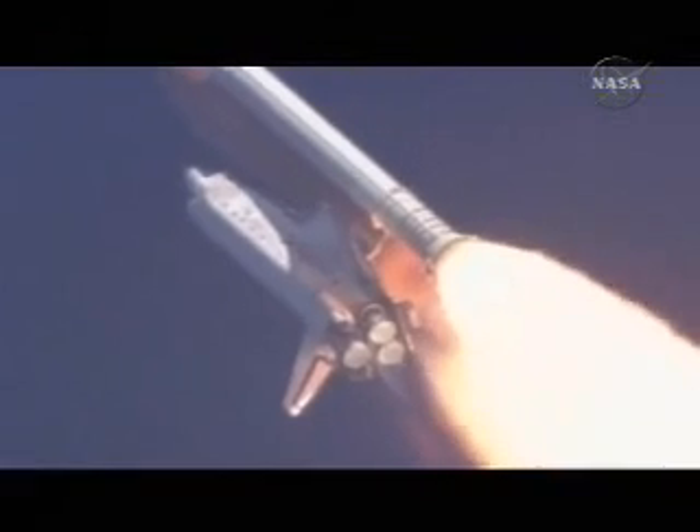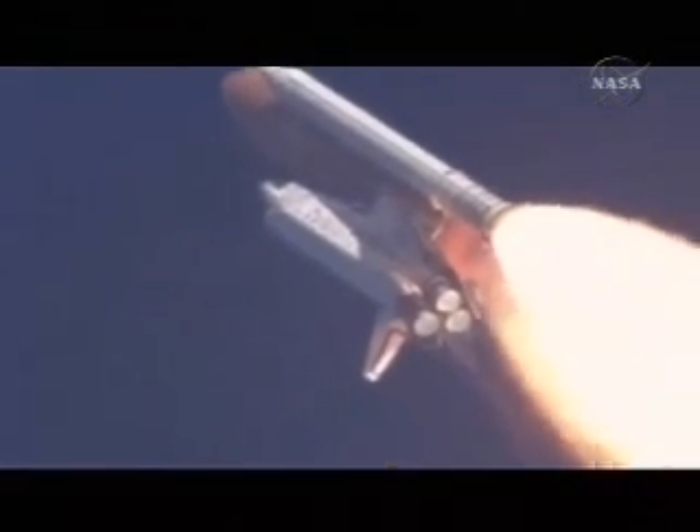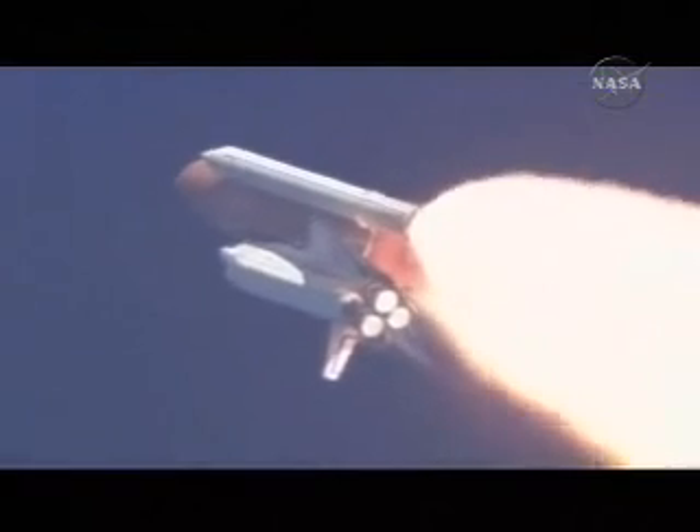Discovery already five miles in altitude, eight and a half miles down range, traveling almost a thousand miles an hour. Discovery, Houston, go at throttle up. Roger, go at throttle up. Throttle up call acknowledged by Commander Mark Kelly, joined on the flight deck by Pilot Ken Ham, Flight Engineer Ron Garan, and Mission Specialist Karen Nyberg.